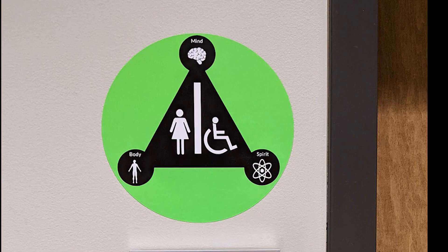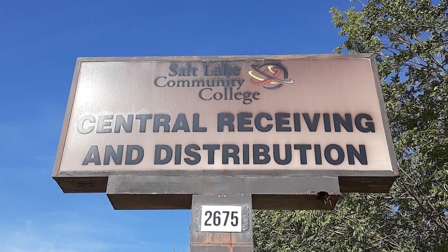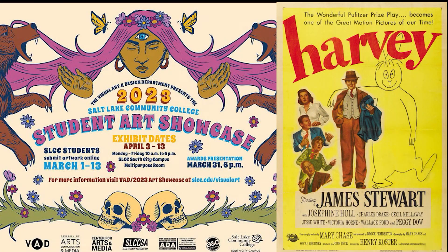Today on GLOBE News: inclusive restrooms, where students can find deals on computers and more, and art and film on campus. Keep watching — GLOBE News starts now.